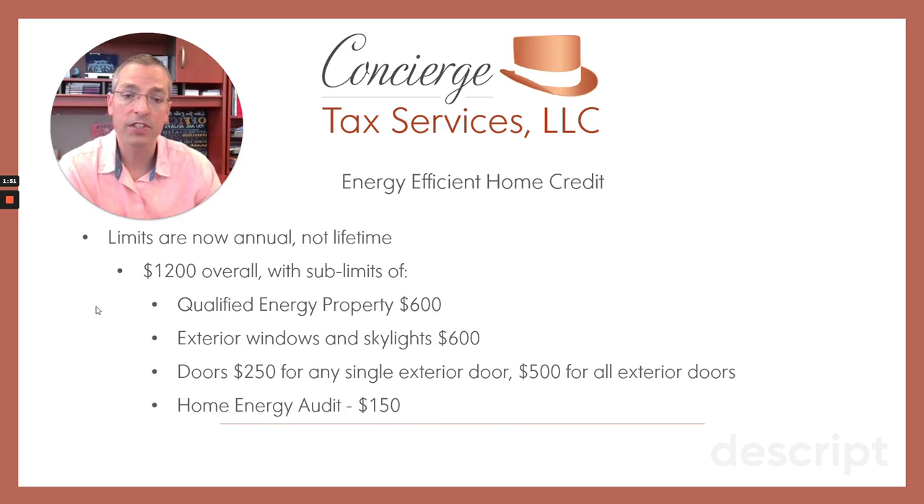The energy efficient home credit limits are now going to be $1,200 per year in tax credits. The old limit was $500 for your entire life. So it's been greatly expanded, but with limits on a per-year basis and on a per property category basis.